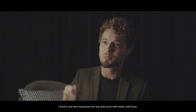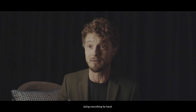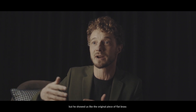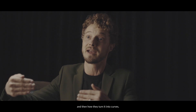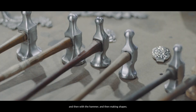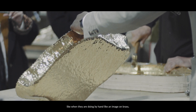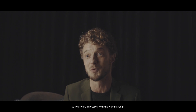I think it was very impressive the way they work with metal, with brass, doing everything by hand. We saw the process — he showed us the original piece of flat brass and then how they turn it into curves with the hammer, making shapes, and then doing by hand like an image on brass. I was very impressed with the workmanship.